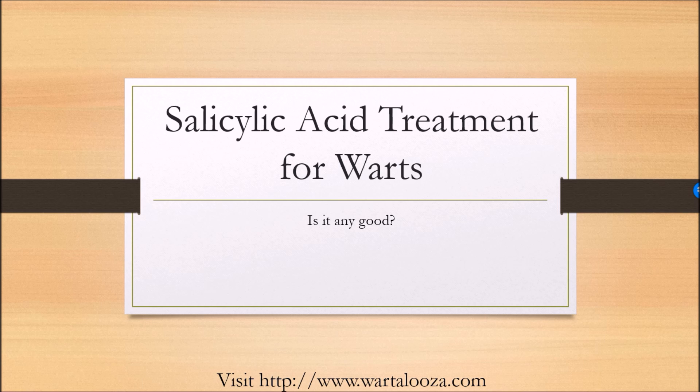Hello and welcome to this video about salicylic acid treatments for warts. We are looking at what are warts, what is salicylic acid, and does it help for really getting rid of warts.